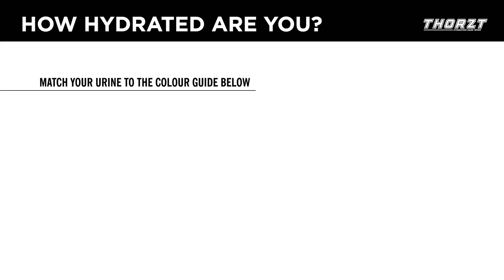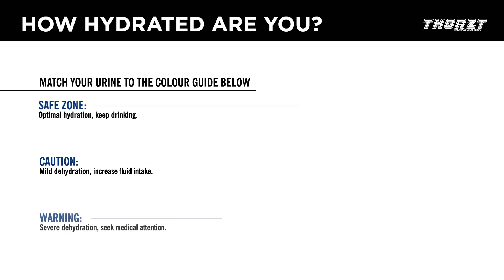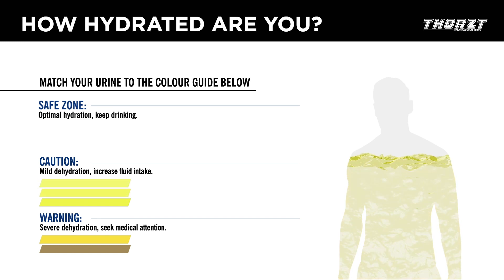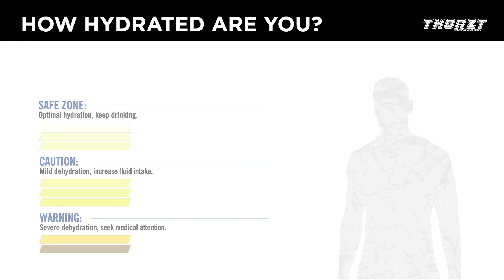An easy way to do this is to compare your urine colour to the Thorst hydration chart. If your urine looks dark yellow, has an odour, or is cloudy, it's a good sign you're dehydrated. Your urine should be clear, pale yellow, and odourless — this indicates good hydration levels.